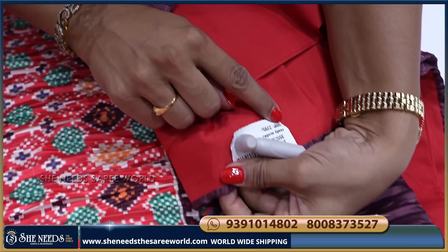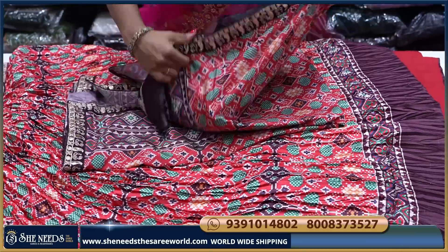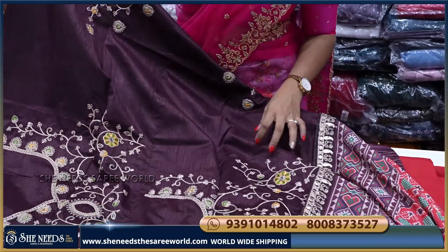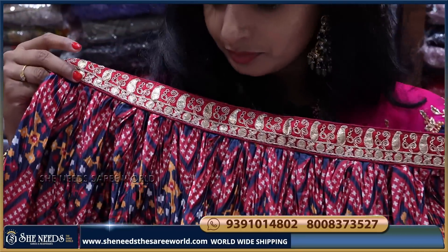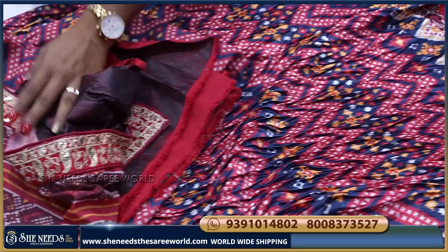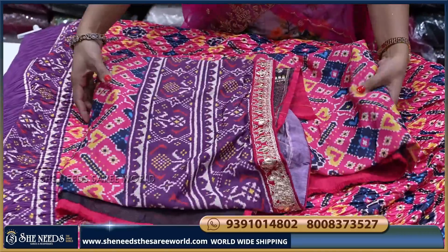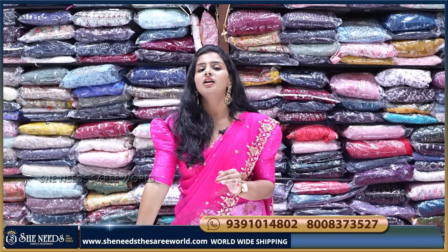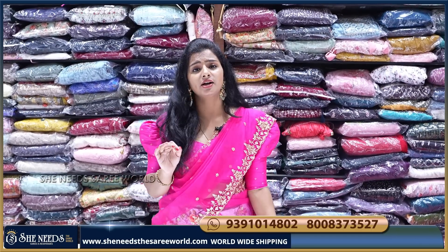Before discount it is ₹2795. After discount it is ₹1500. This is the dupatta and this is the blouse — full work blouse. We have nice color combinations. This is one color combination — blue and red. Dhani ki dupatta and red blouse. One more color combination — it is pink and lavender. And this is the dupatta and this is the blouse.